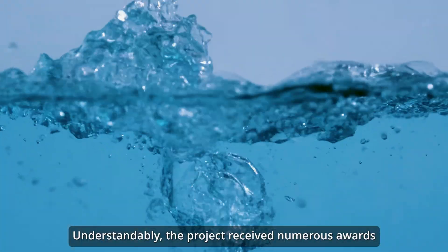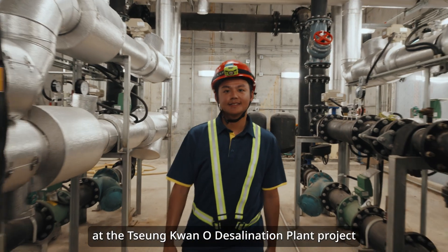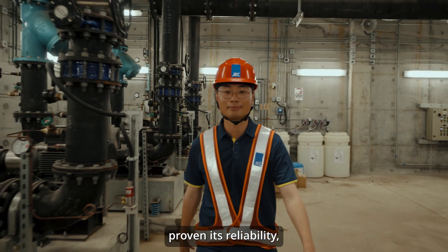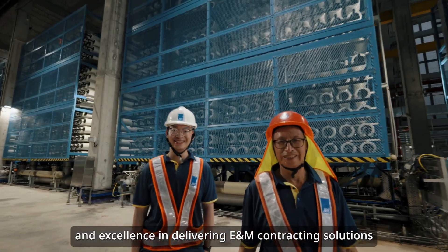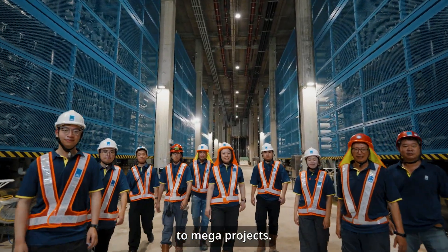Understandably, the project received numerous awards. One of our first-generation projects, JEC has once again proven its reliability, strong process engineering, and excellence in delivering E&M contracting solutions to mega projects.